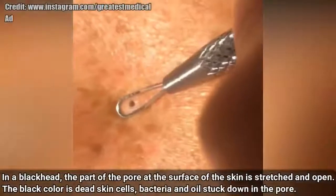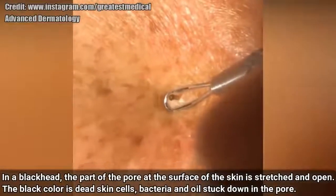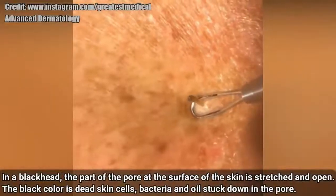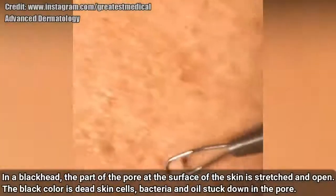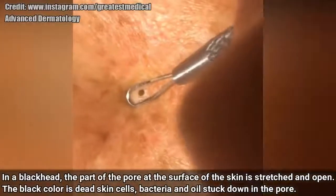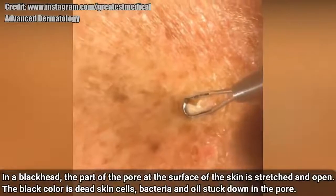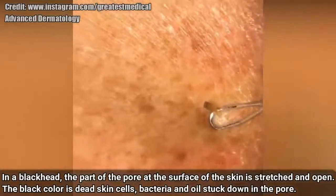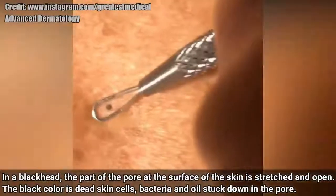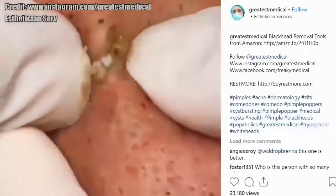Here is another comedone removal with a comedone extractor. Let's look at that smooth removal. Nice! This clip alone has 22,000 views.